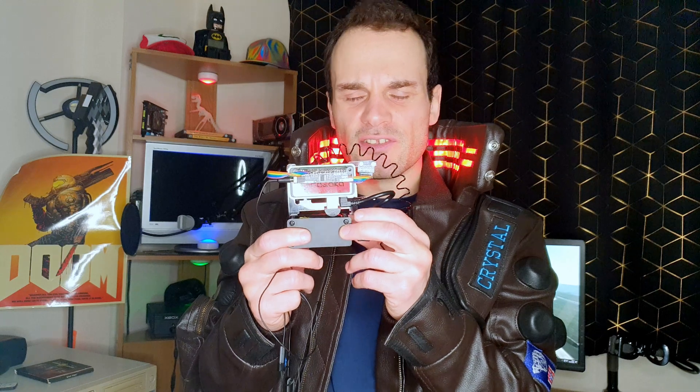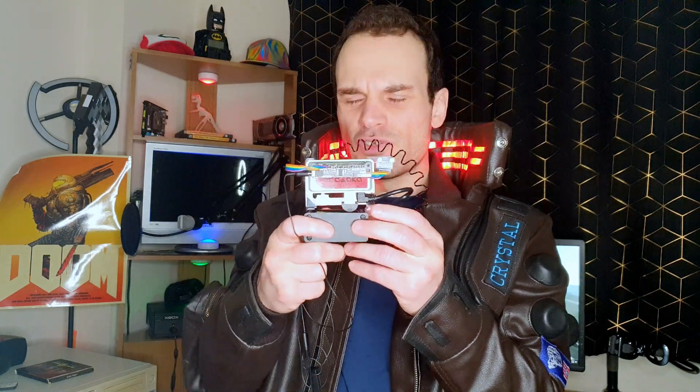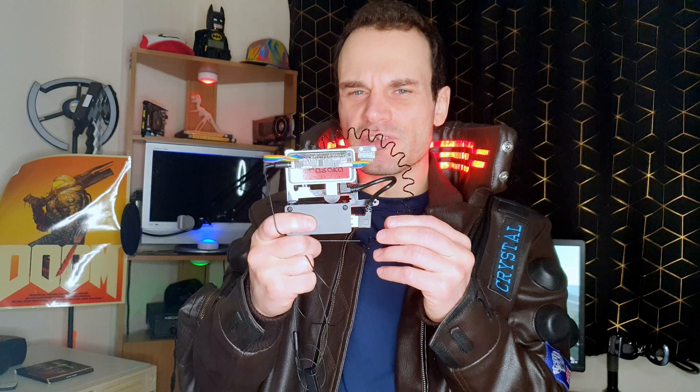You can also integrate it with the FakeYou API, a website that can generate realistic voices of celebrities. So you can use it to replicate Keanu Reeves' voice, and change the context to make it act in the role of Johnny Silverhand, which adds an extra layer of immersion to the experience.